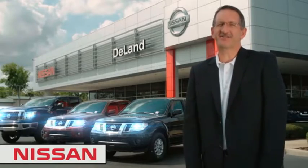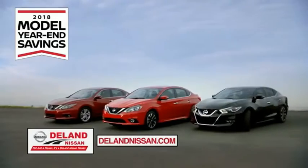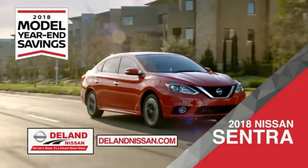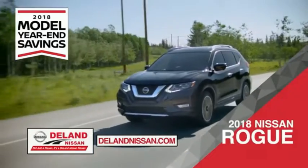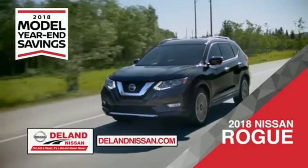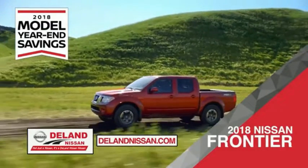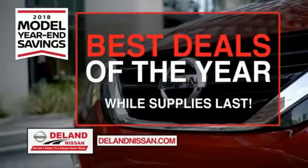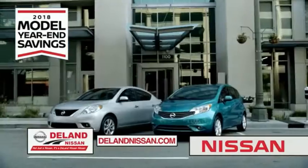I'm Curt Dine. Before you buy, give us a try. Get ready to play big and save big with Deland Nissan during the 2018 model year savings event. Save on the 2018 Nissan Sentra, impressively styled and crafted just for you, or the family-friendly SUV crossover — the 2018 Nissan Rogue or Rogue Sport. Or work smart and play hard in the 2018 Nissan Frontier Truck. Save big on all 2018 models before the end of the year, but only while supplies last. It's not just a Nissan — it's a Deland Nissan.